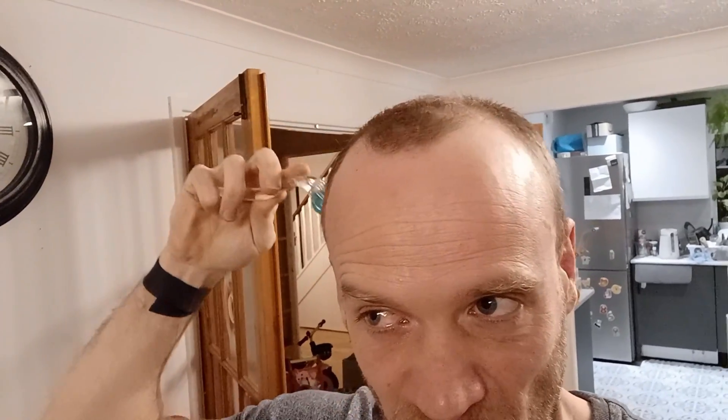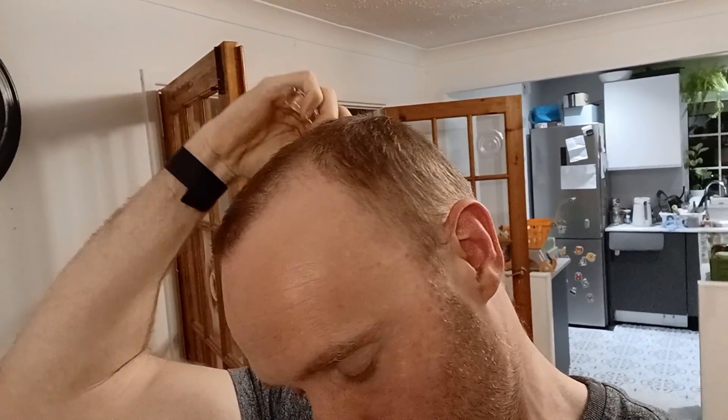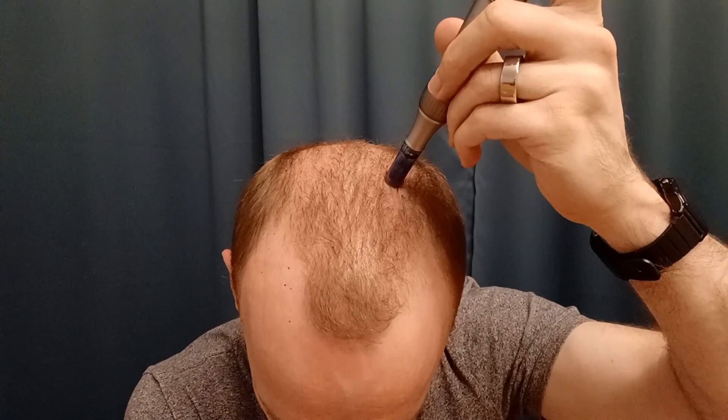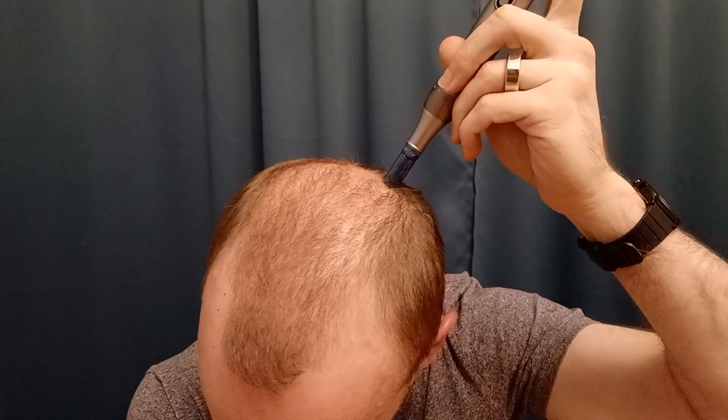You're doing it right if you can bring a general level of redness to the whole scalp. There may be some pinpoint bleeding — that's fine — but bleeding is not the goal. So far I found the derma pen to be less convenient than the roller; it's such a small surface area and I find it hard to know if I've covered the whole of my scalp evenly.